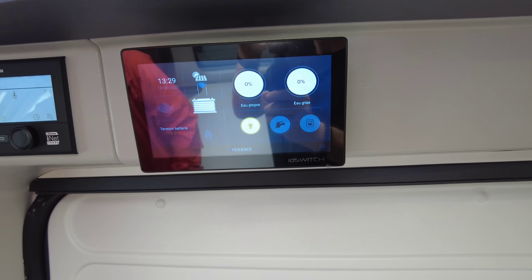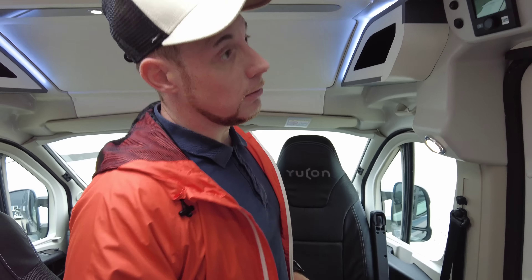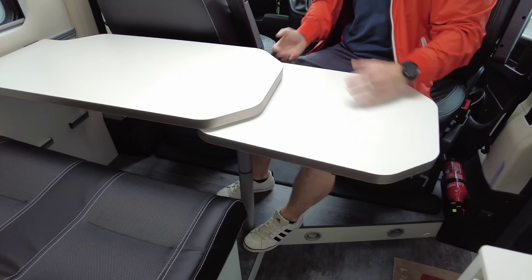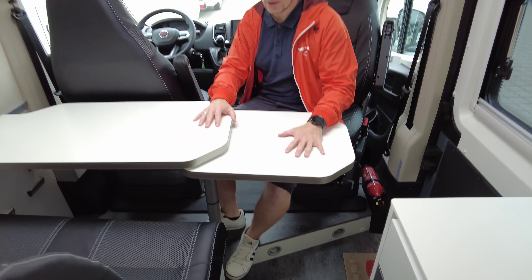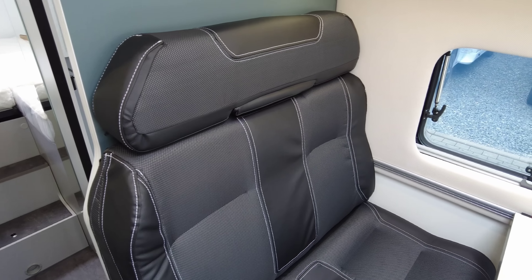Dann haben wir hier unser digitalisiertes Bedienpanel aus dem Hause Pilot – Frankia gehört mit zur Pilotgruppe, deshalb nutzt man die konzerneigenen Komponenten. Kommen wir zur Dinette: hier haben wir einen vernünftig großen Tisch, den ich mir auch nochmal erweitern kann. So, wenn ich dann hier sitze und ich vielleicht zu dritt oder zu viert unterwegs bin oder Besuch im Reisemobil habe, dann ist das in Ordnung.